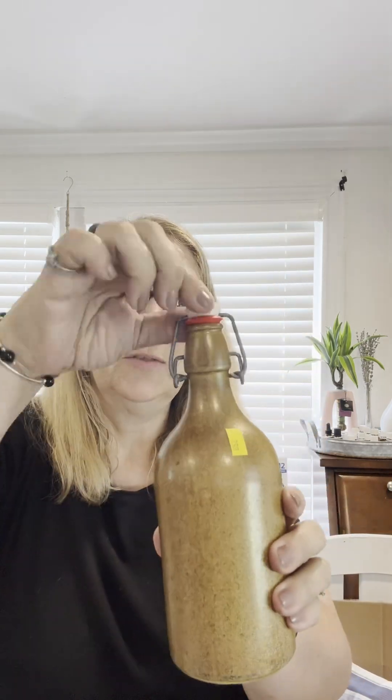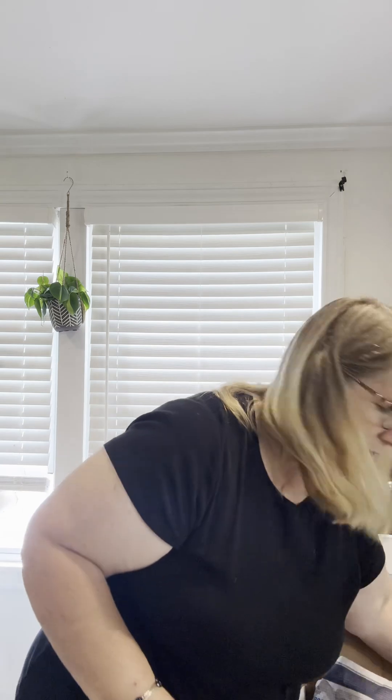I grabbed a champagne glass — I'm actually doing a bridal shower in a few weeks, so I got that to use for mimosas. This was also $2.99. And then there's a pottery piece but it has a swing top lid. I thought this was really cool just to set up on a shelf for decor. I like to make my own vanilla and these are the type of bottles I use, so I don't know if I could use that for that or if I'd have to do something different.